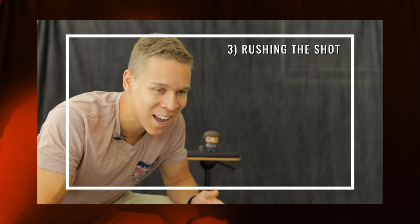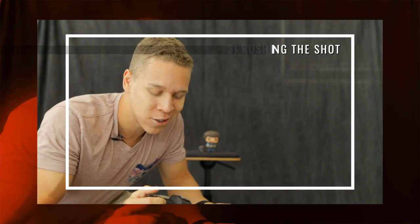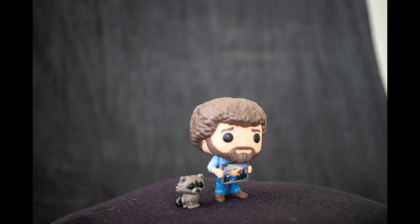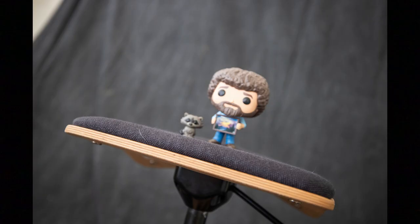Moving on to mistake number three: rushing your shot. A ton of beginners rush the shot — they have a new camera and just go out snap snap snap without taking their time, so photos don't turn out the way they could. All the potential in those photos is gone. With Bob Ross as our model, I'll show you what things look like when you rush. All you really need to do is take your time — the shot you want is gonna come.